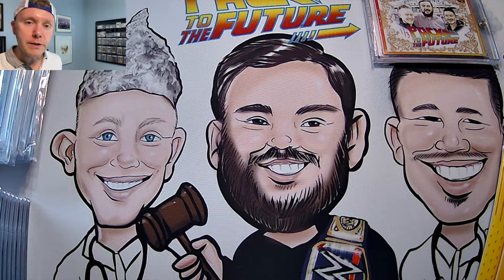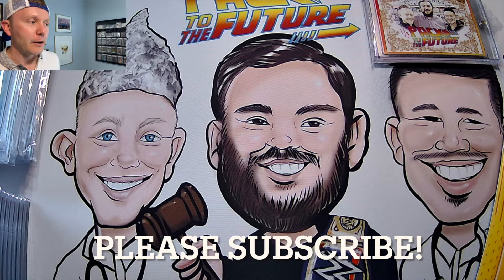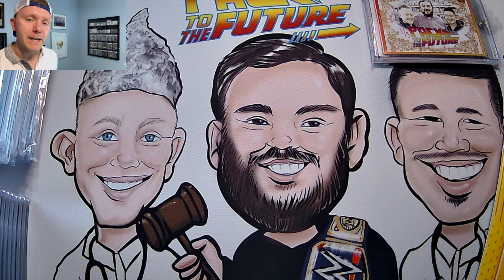If you haven't already, please subscribe to our channel, please like it, and go take a listen to our podcast, Packed to the Future, as well. So let's get into this.